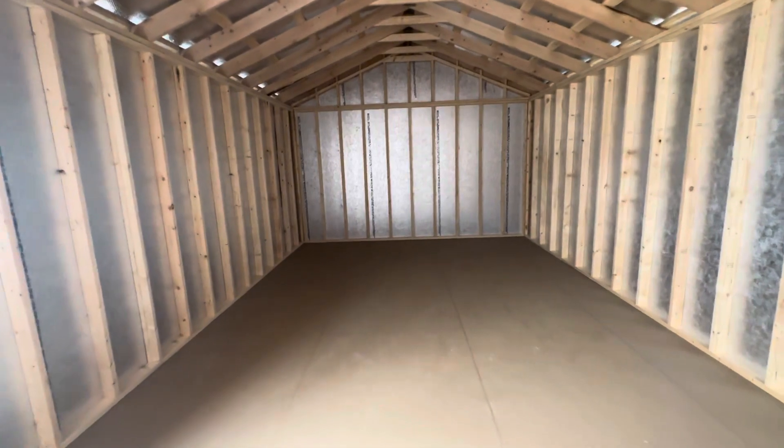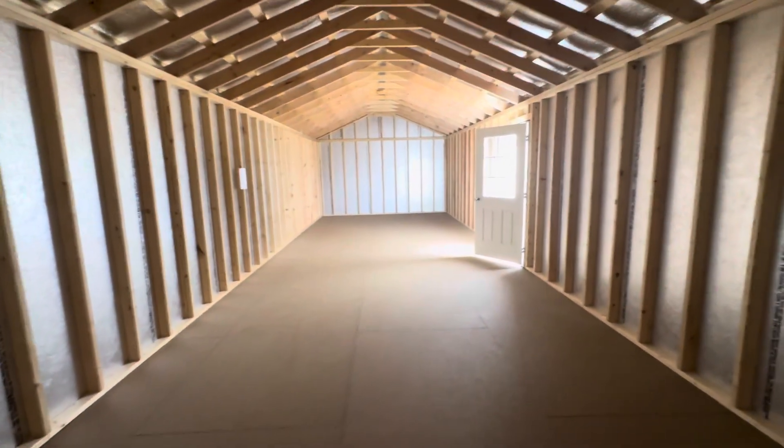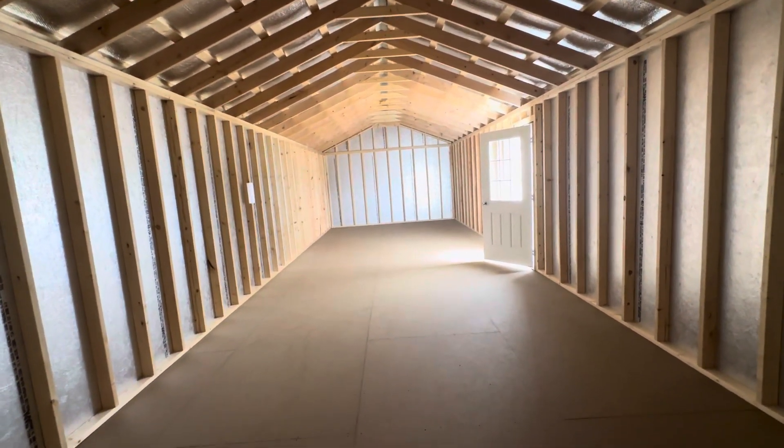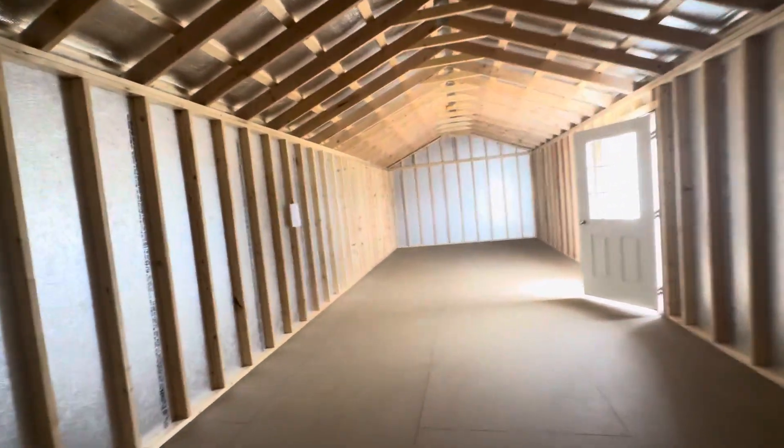Not much to show you here, except I'll go to one wall so you can kind of get a gauge on it. Of course, the door splits it in half, but it echoes, as you can see. So that means it's got some depth to it.